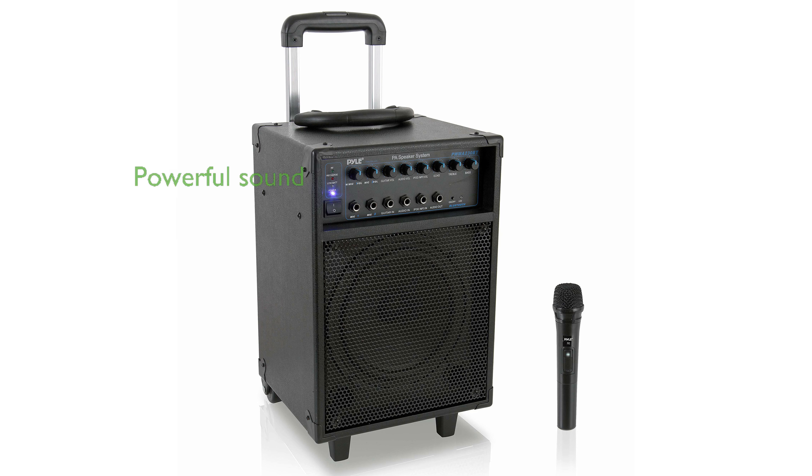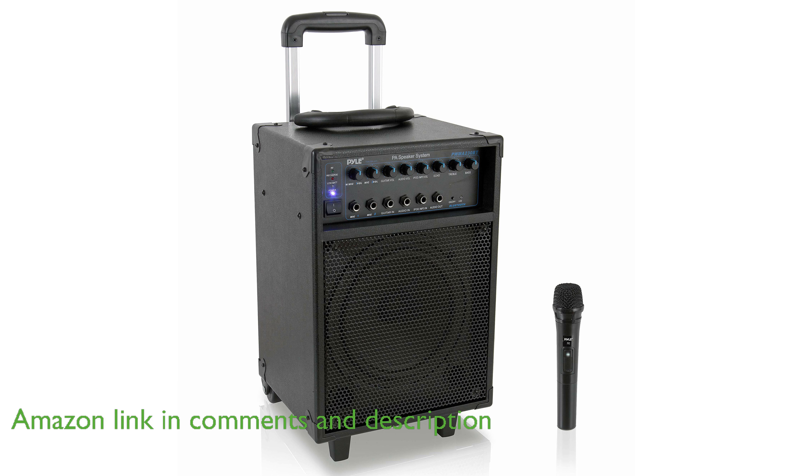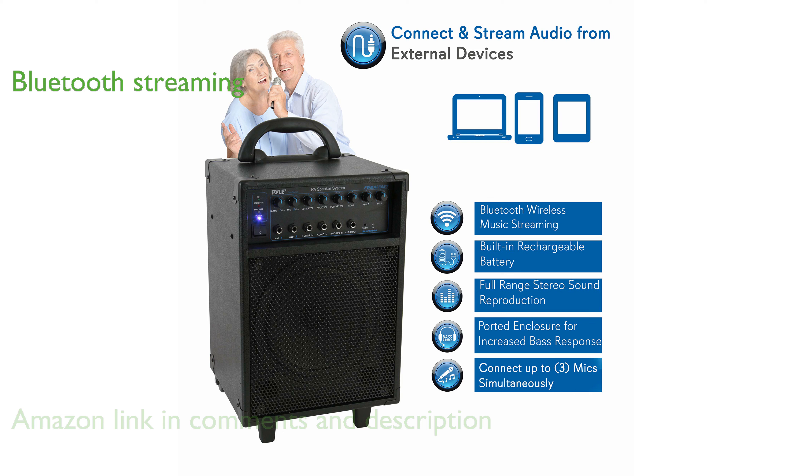The Pyle PWMA-230BT is a portable PA system that delivers an impressive 400 watts of power, ensuring your music is heard loud and clear. With Bluetooth compatibility, this speaker allows for seamless wireless music streaming from a variety of devices, including smartphones and tablets.